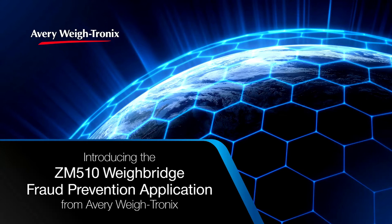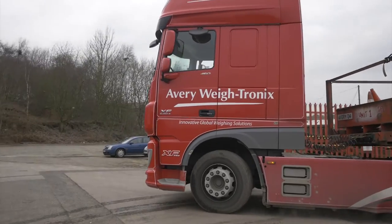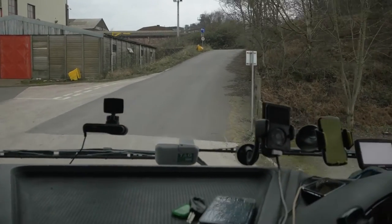Introducing the ZM510 Weybridge Fraud Prevention Application from Avery Weytronics. Weybridges are critical to businesses that process or produce raw materials, packaging and waste.